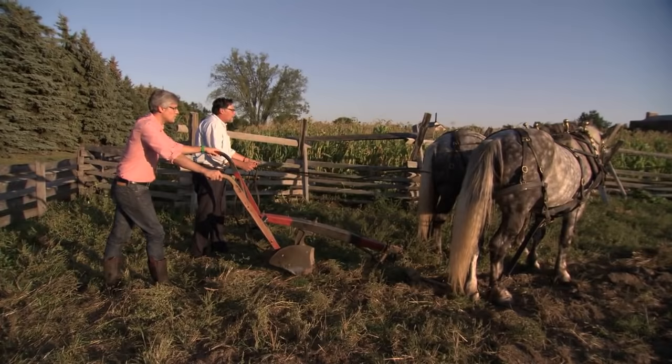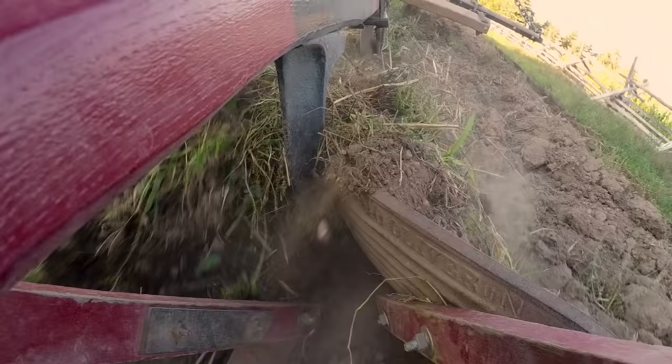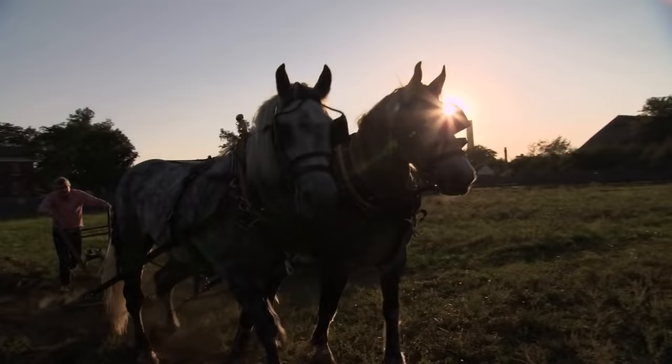After a few quick tips on how to work the Oliver plow, Jim got the horse team of Abe and Lincoln ready. I threw my whole body into it, tilling the earth. What an amazing feeling — oh, what a lot of work.